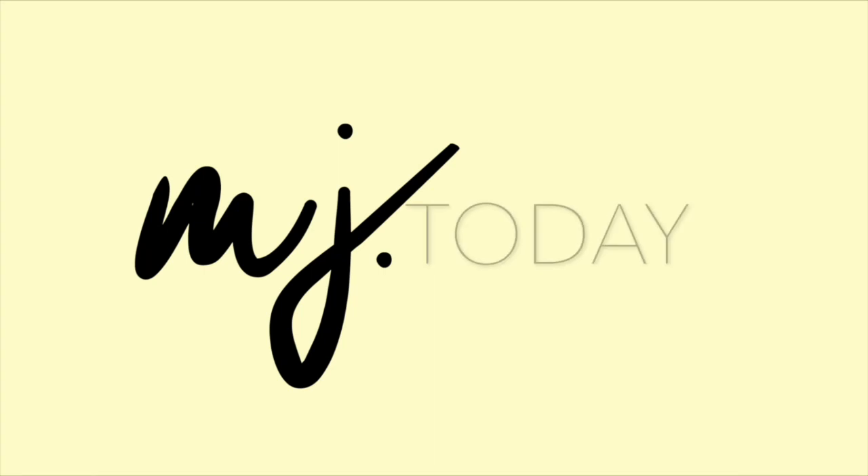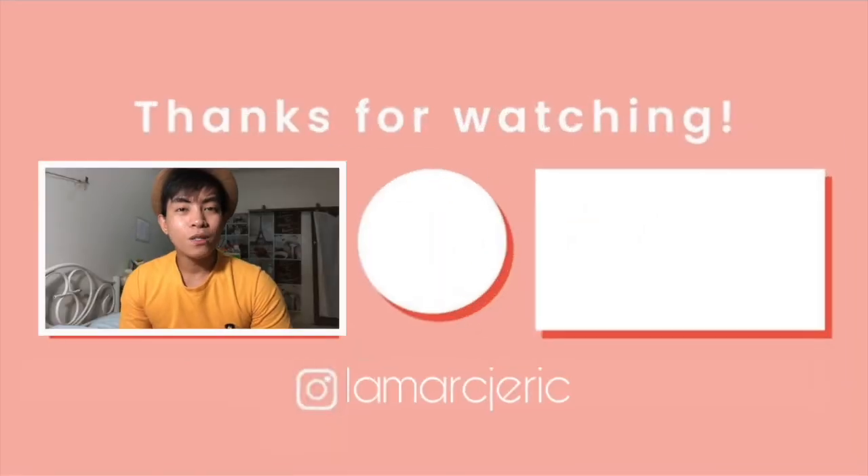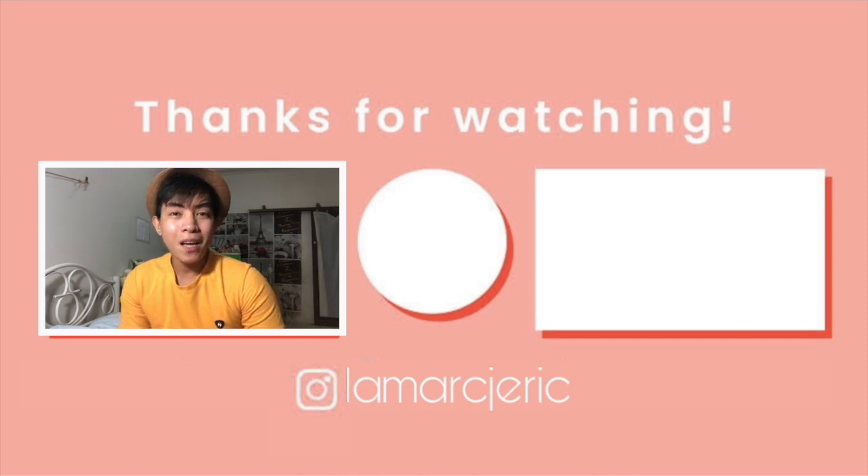I hope na natulungan ko kayo and I'm very transparent talaga sa inyo guys. Kasi love ko kayo. If you have any question about Thailand job, just comment down below. See you to my next vlog. Bye-bye! Thank you so much for watching, and don't forget to subscribe to my channel.